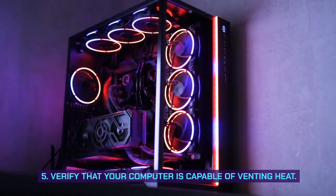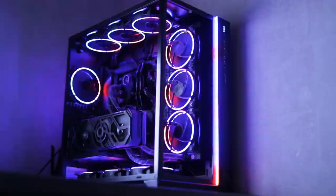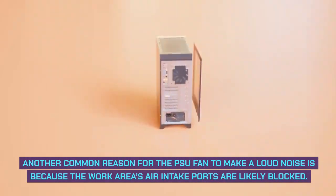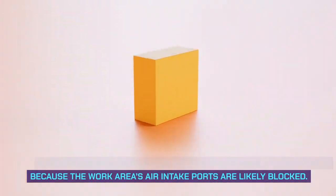Fifth, verify that your computer is capable of venting heat. Another common reason for the PSU fan to make a loud noise is because the work area's air intake ports are likely blocked.